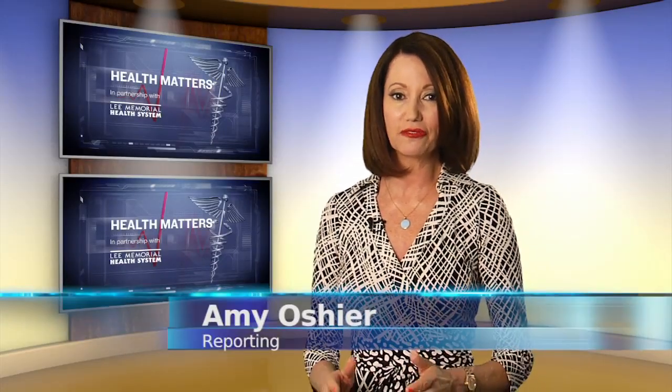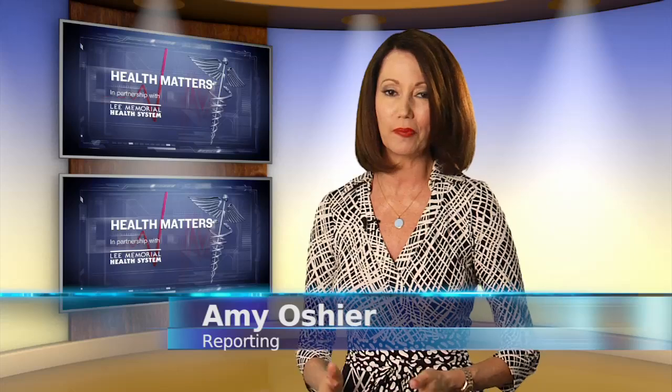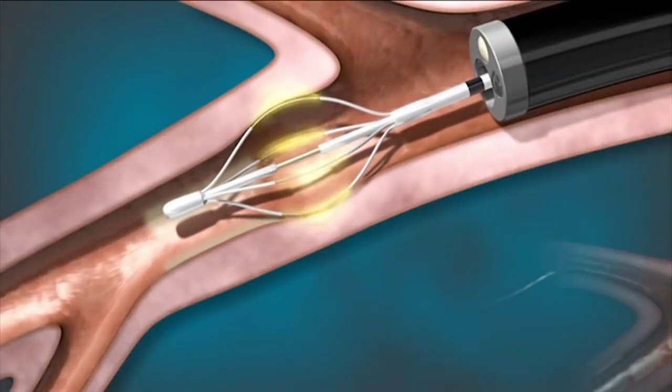Bronchial thermoplasty is the first non-drug therapy approved by the FDA to treat severe asthma. Patients who qualify undergo multiple treatments. While it's not a cure, most find it can limit if not eliminate attacks. The procedure is only approved for adults and is now available locally.